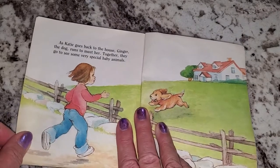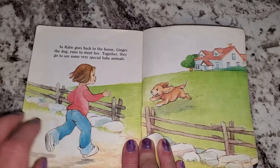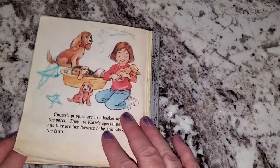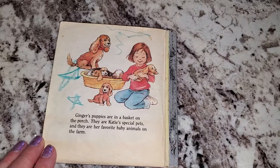As Katie runs back to the house, Ginger the dog runs to meet her. Together they go see some very special baby animals. Ginger's puppies are in a basket on the porch. They are Katie's special pets and they are her very favorite baby animals on the farm.